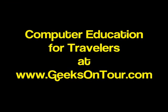Please visit our website at www.geeksontour.com. You'll find lots of computer education for travelers.